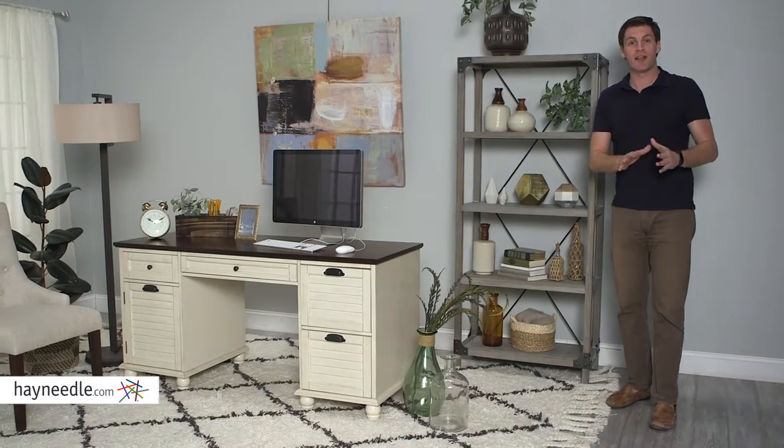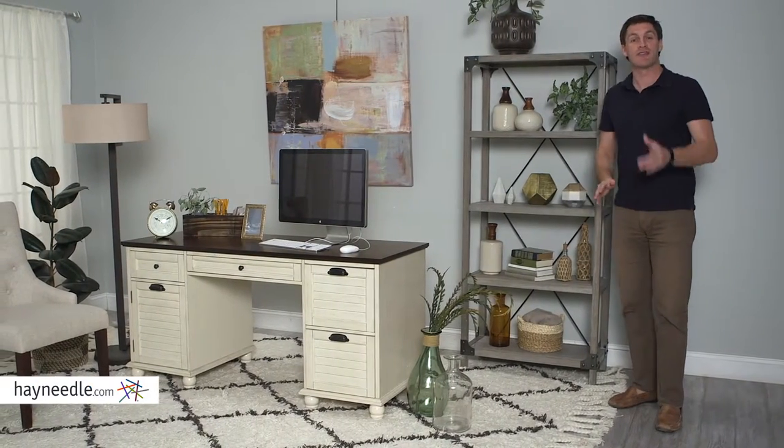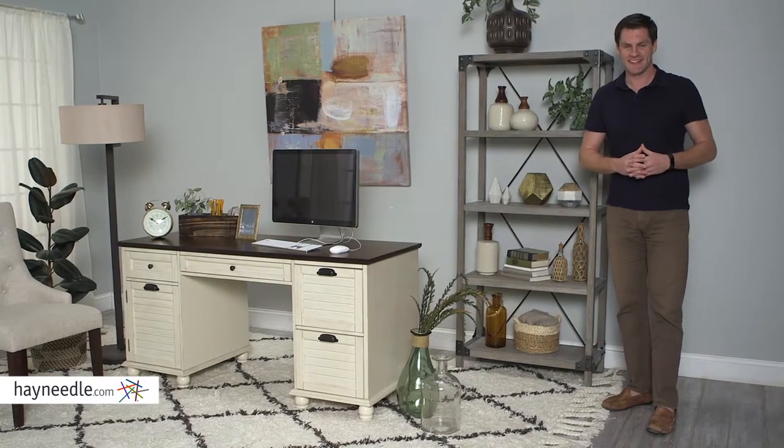Hi, I'm Mark with Hayneedle. A bookcase can help you organize everything in your life, and the Jamestown Rustic Bookcase can make it look good. Let's take a look.